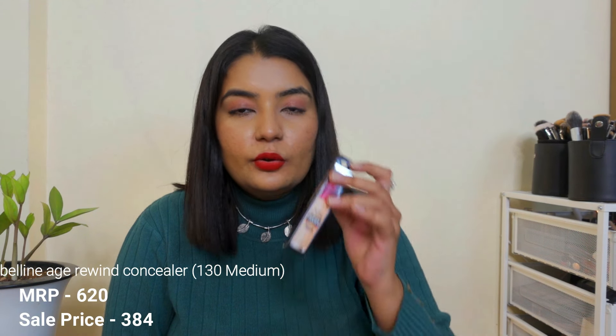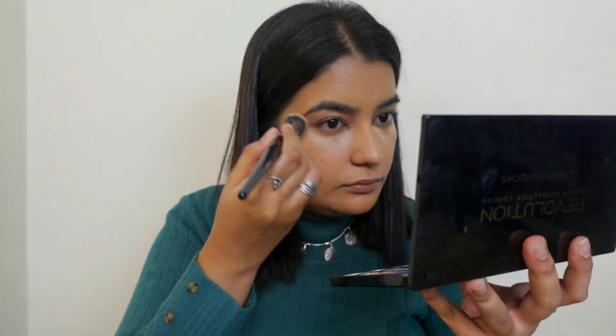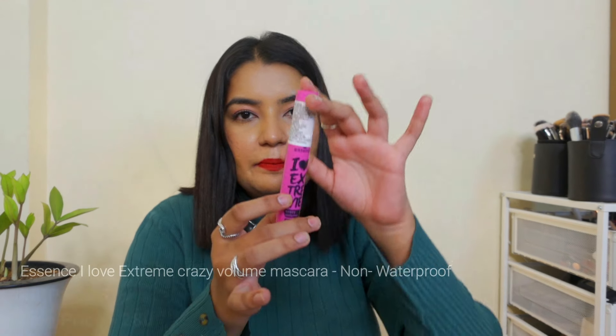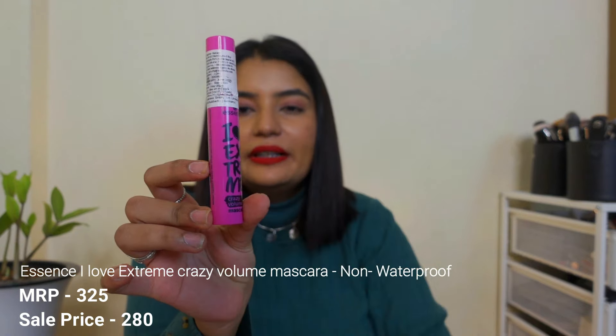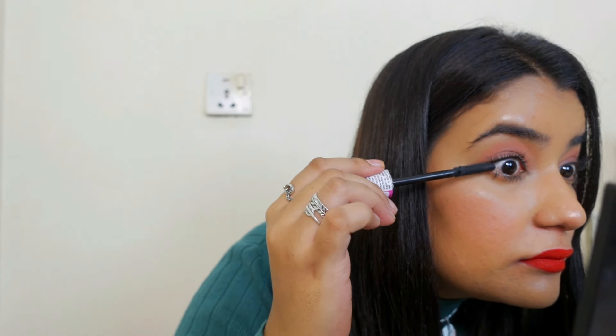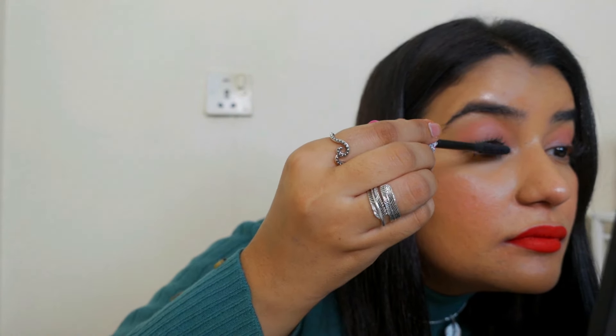The next three products are from Maybelline. This is Maybelline's Age Rewind Concealer in the shade Medium — I use this shade regularly and this is a repurchase. The next product is a mascara from the brand Essence — their Eye Love Extreme Lashes mascara. Their Lash Princess mascara is my personal favorite, and I really wanted to try this one as well. All of their mascaras are quite good quality and cost less than 300 rupees after the sale, so it's definitely value for money.